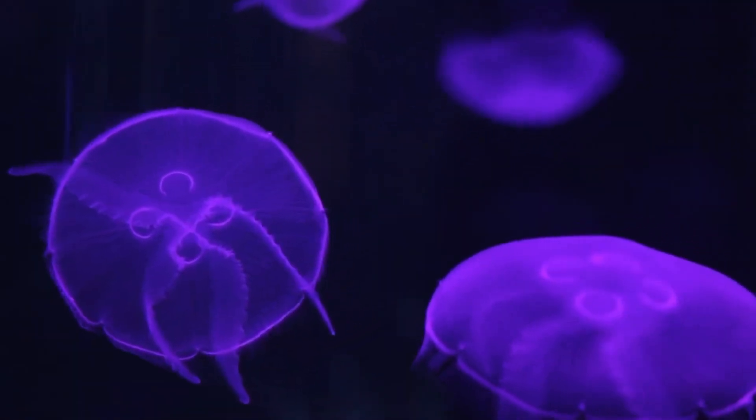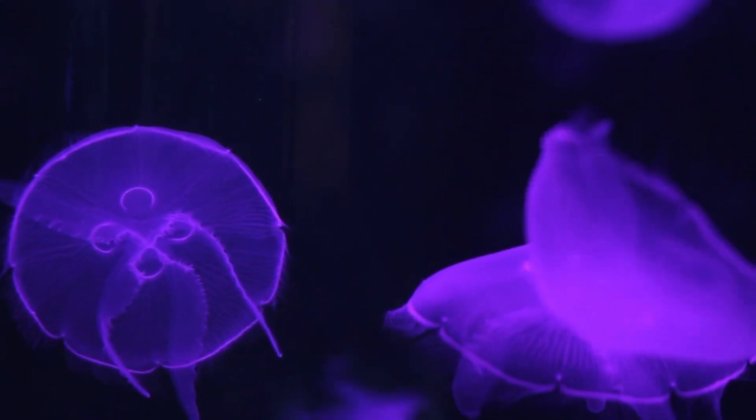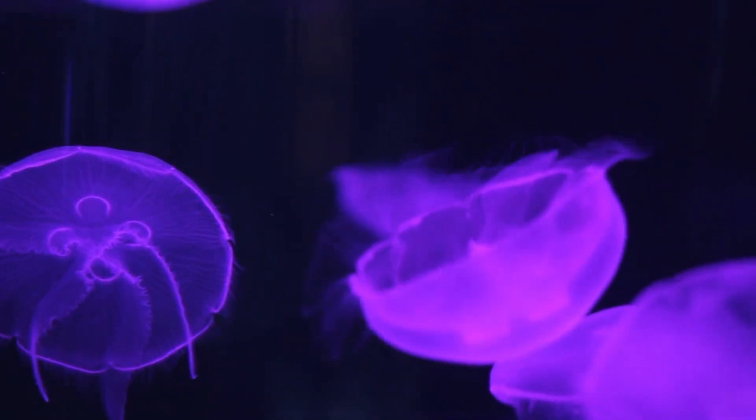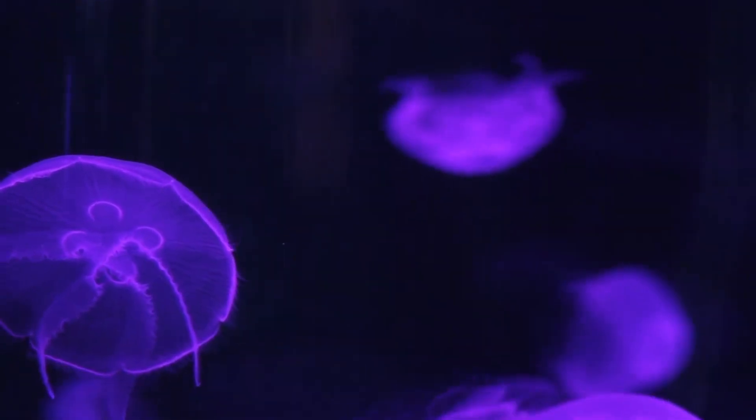Jellyfish are a fascinating and diverse group of aquatic invertebrate animals. They are characterized by their clear body, lack of internal support structures, and distinctive body movement and behaviour.